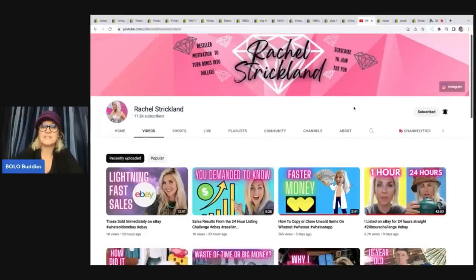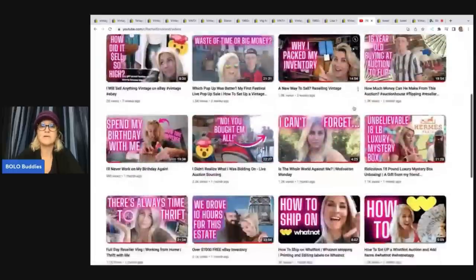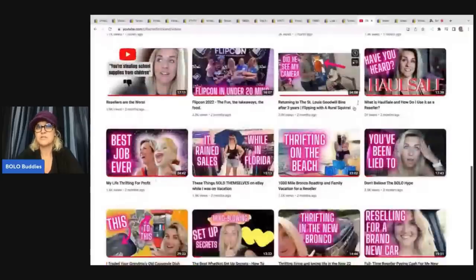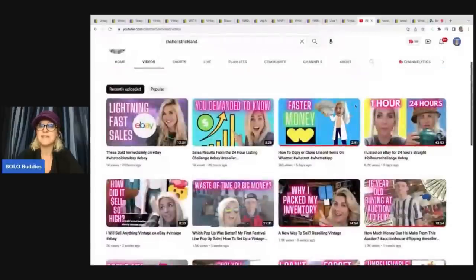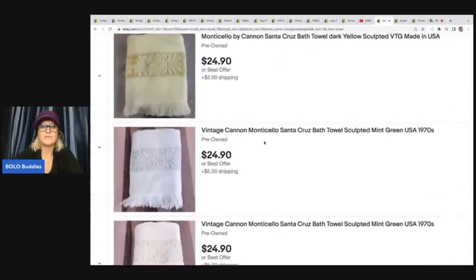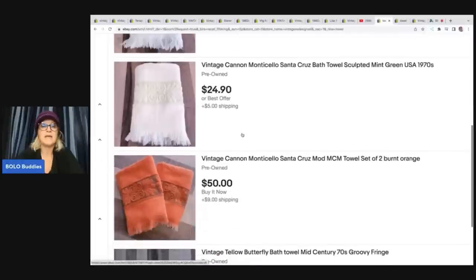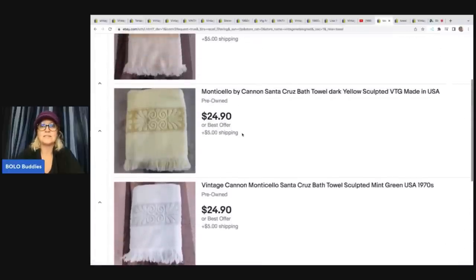Now we're back at her channel and I just want to show you some of her recent videos. She is incredible, she mixes it up. She does have some Whatnot videos — if you guys are thinking about getting on Whatnot, she really teaches you how to use that. So go sub up her channel. I went into her store because she recently picked up some vintage towels from a family member's estate. Here are the items that she currently has listed in her eBay store. They're kind of the sculpted — that's a great word. These are Canon, another brand that I kept seeing over and over that was going for really good money.